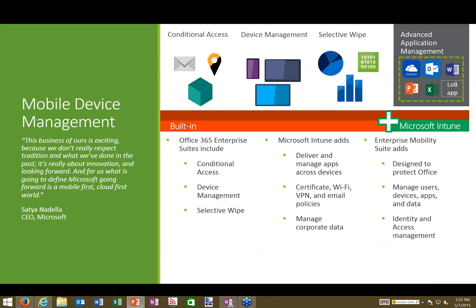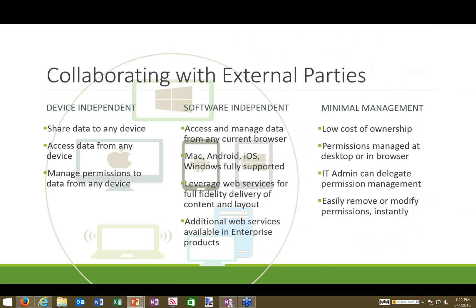Above Intune sits the Enterprise Mobility Suite, which adds identity and access management. In a cloud-enabled world, sharing and collaborating with people anywhere is very easy with Office 365 — it doesn't matter what device you or the other party are using, whether Windows, Mac, or Android. You can share information freely and securely across different platforms.